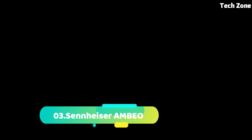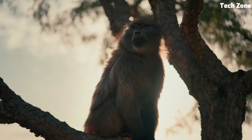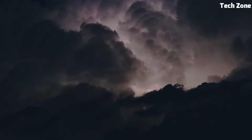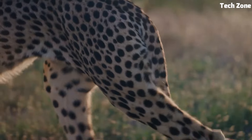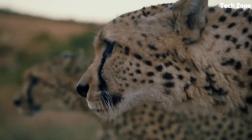Number 3: Sennheiser AMBEO is an innovative audio technology that brings immersive 3D sound to life. Using binaural recording techniques, it captures sound as humans perceive it, creating a natural and lifelike auditory experience. Whether through headphones, speakers, or virtual reality setups, AMBEO elevates audio quality to new dimensions.